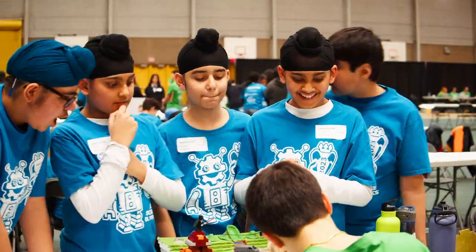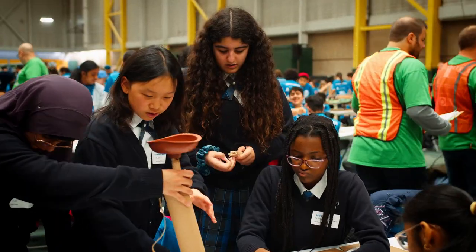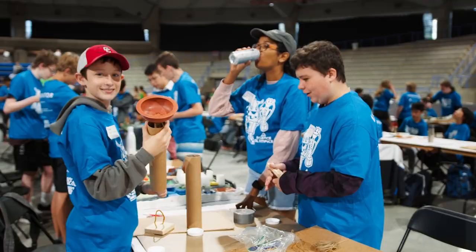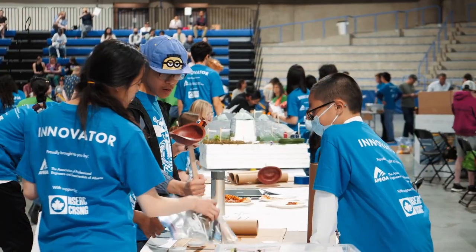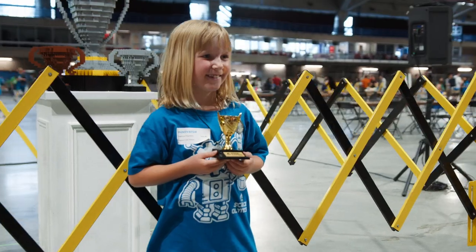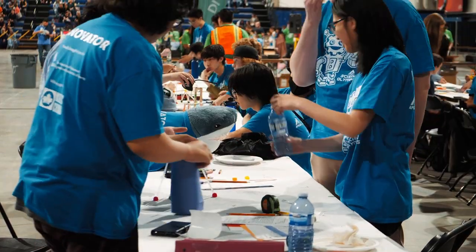Any student in grade 1 to 12 is welcome to participate, either through putting a team in their classroom with their teacher, or even putting a team with their friends and having a parent or educator oversee it. As long as you're in our school system and you want to participate, you're welcome to. Definitely come — whether you come out on top or it doesn't end up as well as you think, the experience is worth more than anything, and being able to work with your friends and classmates is the most valuable experience of all.